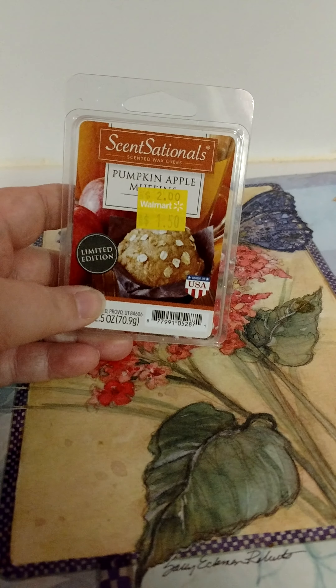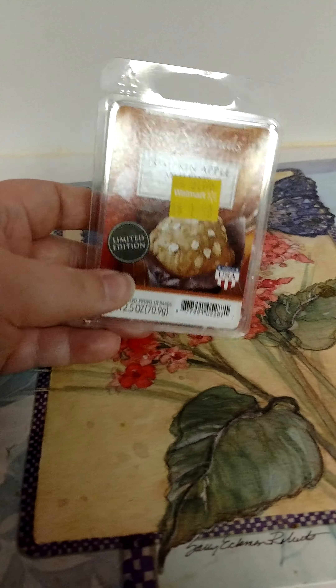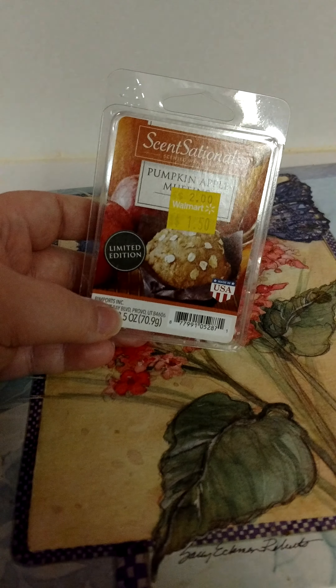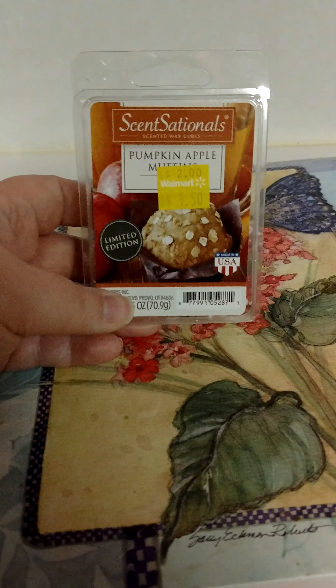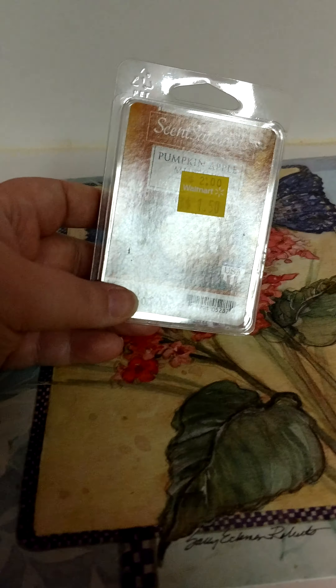Went through another wax melt — Scent Sensationals Pumpkin Apple Muffins. I got this for $1.50 from Walmart when it was marked down. I love this. It threw so good and smelled great. Will definitely repurchase this one.